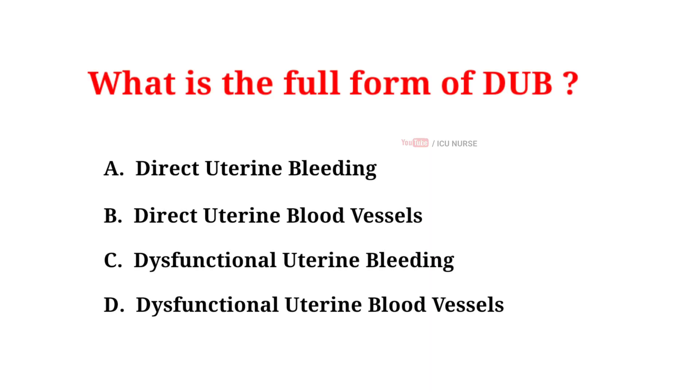What is the full form of DUB? A. Direct uterine bleeding, B. Direct uterine blood vessels, C. Dysfunctional uterine bleeding, D. Dysfunctional uterine blood vessels. And the correct answer is C. Dysfunctional uterine bleeding.